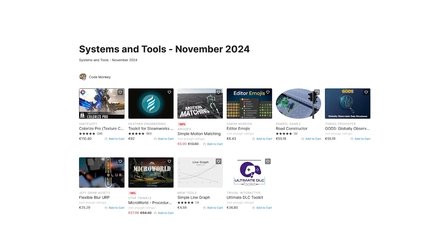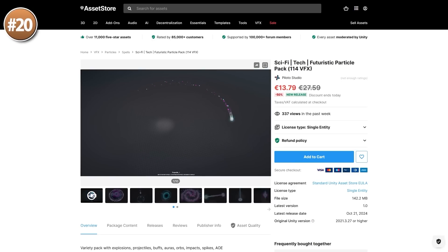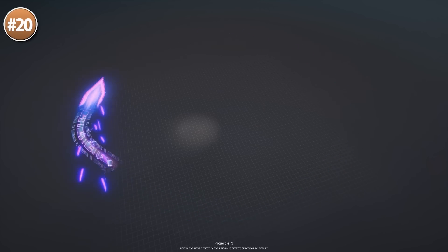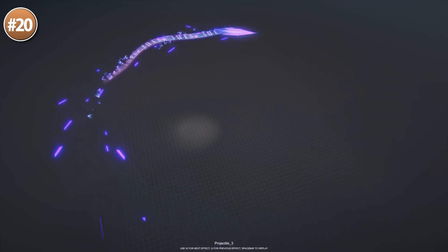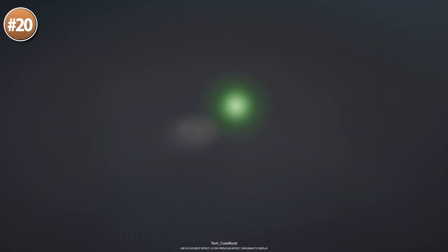Alright, those are the top 10 new tools — now let's check out the top 20 new visuals! Starting off with some super cool futuristic particle effects — here we have a nice pack with over 100 effects. All of them really nice, very futuristic — you've got lots of neon, a bunch of cubes, flashing lights and lots of stuff. A lot of these are pretty abstract, which means you can use them to represent whatever you want in your game.